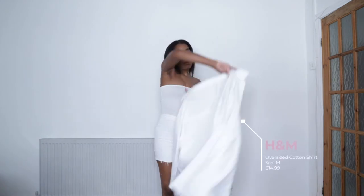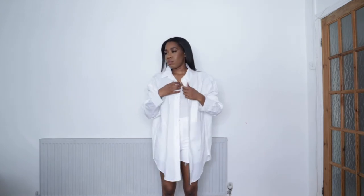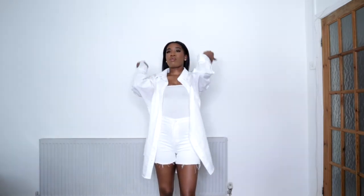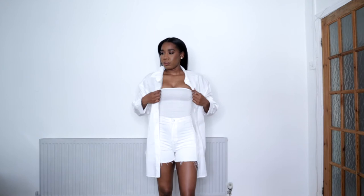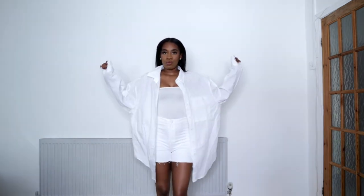I paired this outfit with an oversized white shirt that I picked up from H&M. I feel like a white shirt is like a universal piece that everyone has in their wardrobe and it's not really season specific, which is what I really love about it — it's a staple piece.